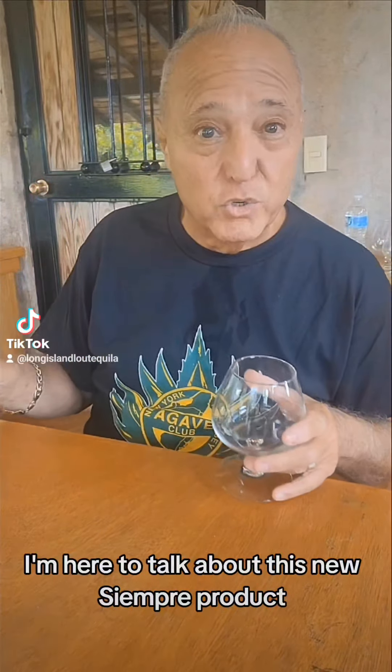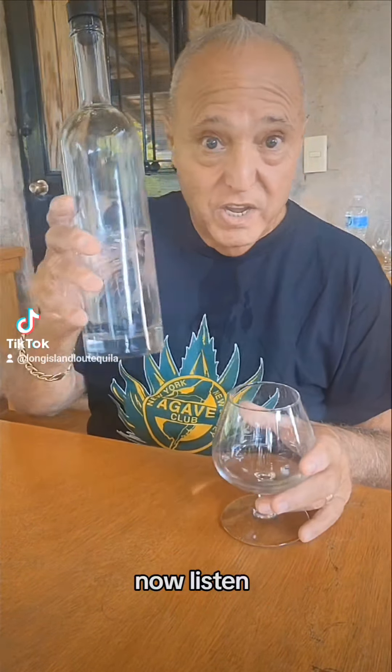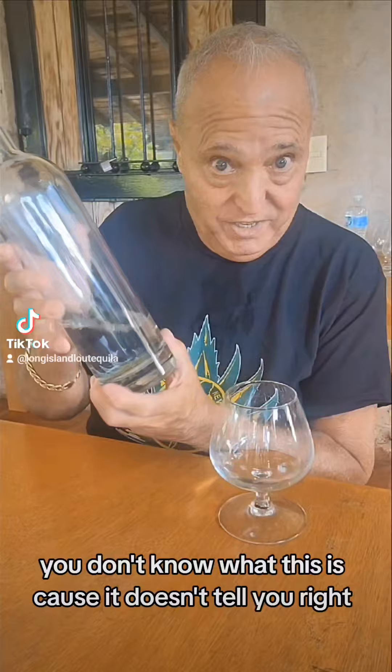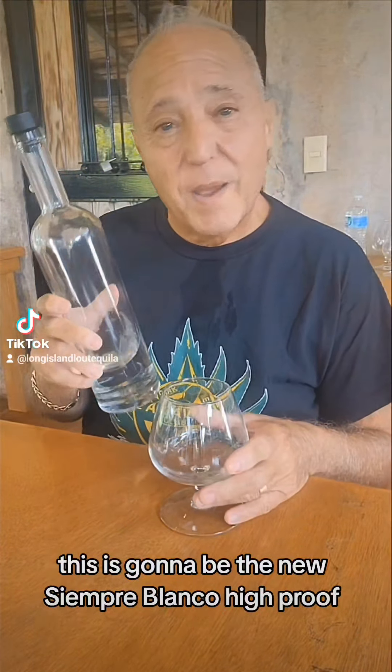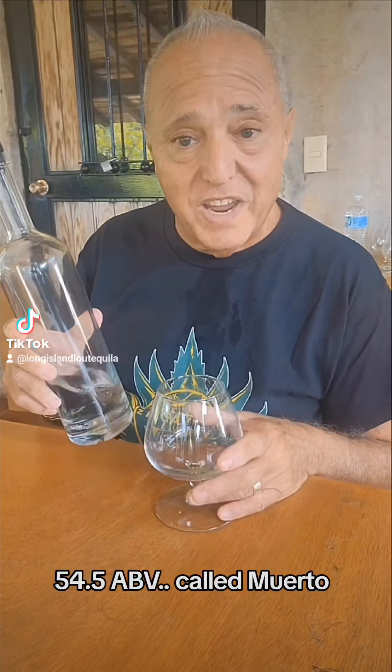I'm here to talk about this new Siempre product. Now listen, you don't know what this is because it doesn't tell you. It's going to be out in November. This is going to be the new Siempre Blanco, high proof, 54.5 ABV.